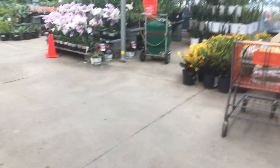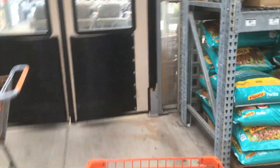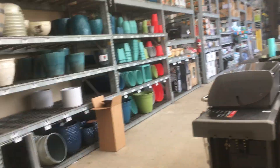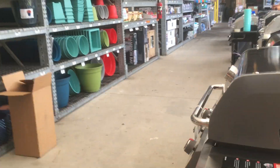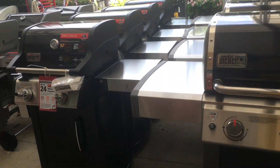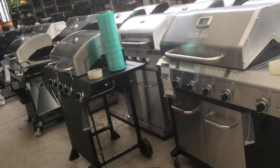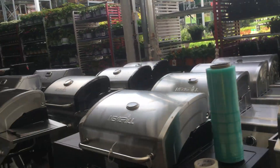I'm going to start with the garden section. Everything looks good in here. Over 60 grills right here — they're just so amazing and everything.